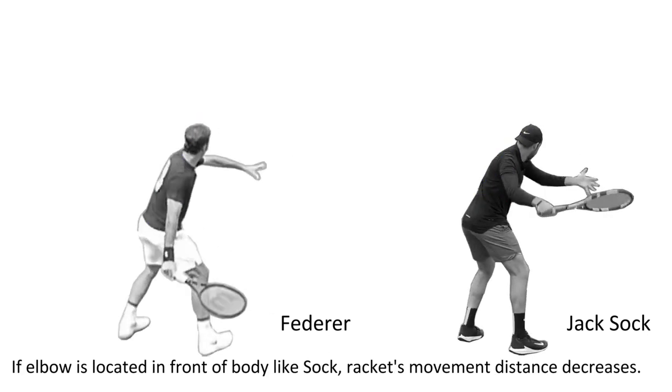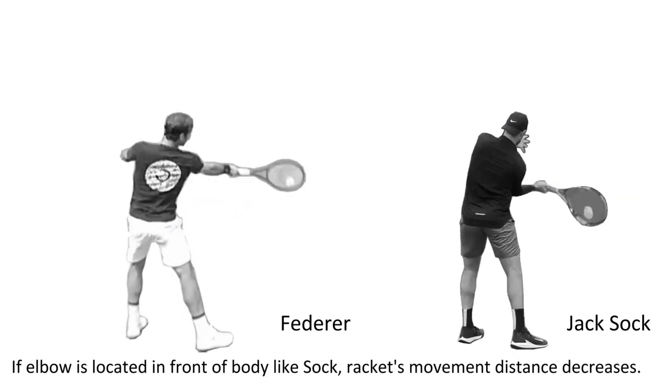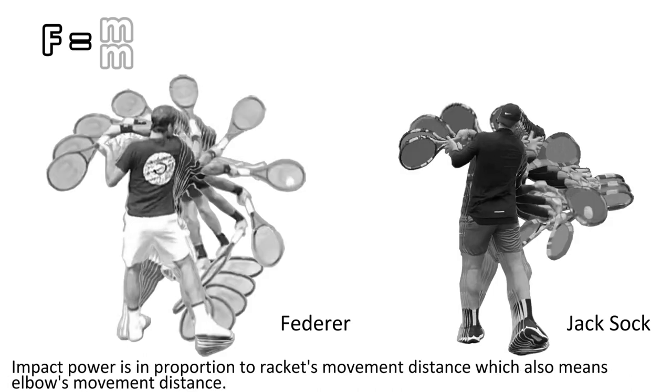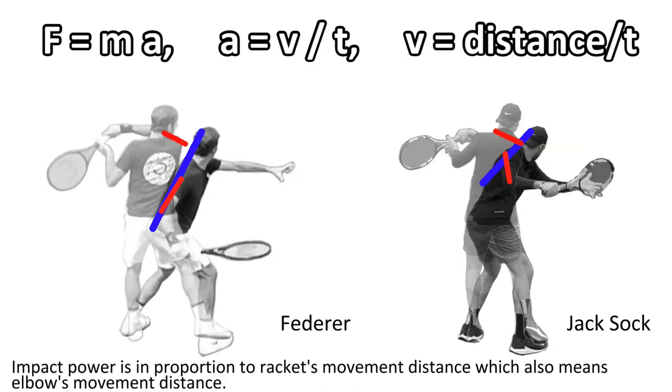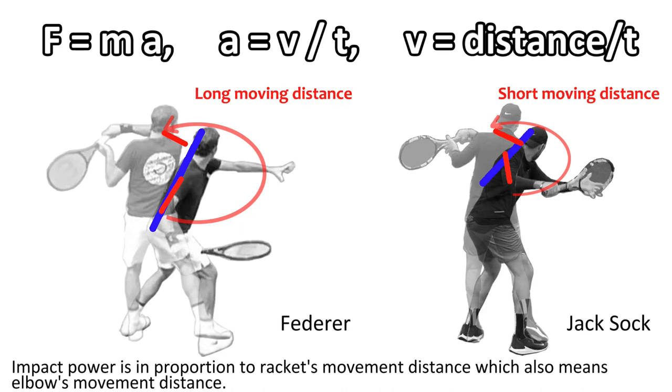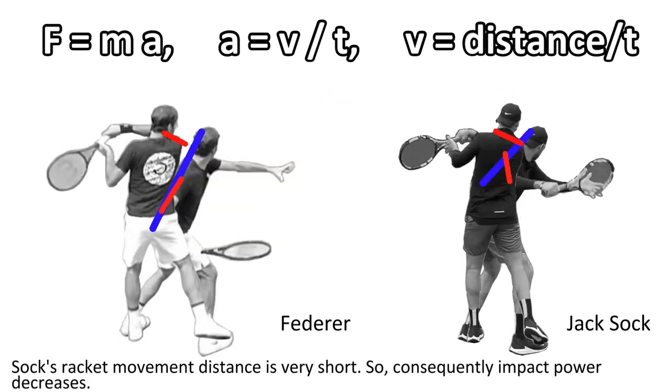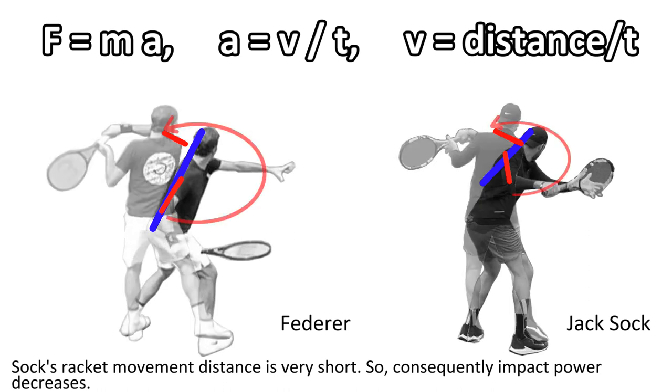If the elbow is located in front of the body like Shark, the racket's movement distance decreases. Impact power is proportional to the racket's movement distance, which also means the elbow's movement distance. Shark's racket movement distance is very short, so consequently, impact power decreases.